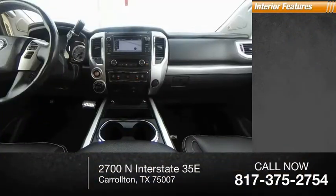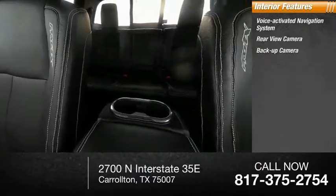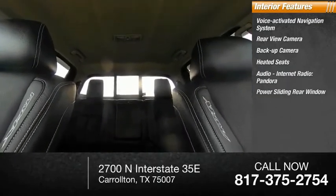Inside you'll find a voice-activated navigation system, rear-view camera, backup camera, heated seats, audio with internet radio, and Pandora, as well as a power sliding rear window.